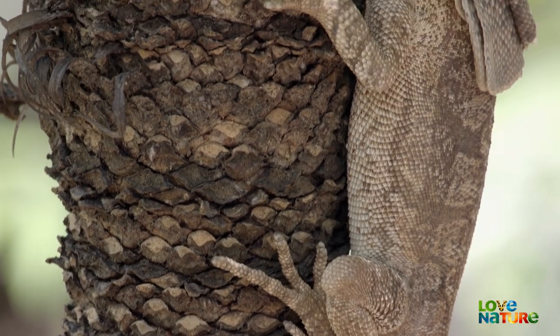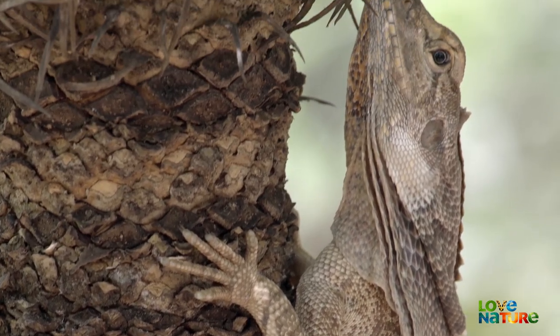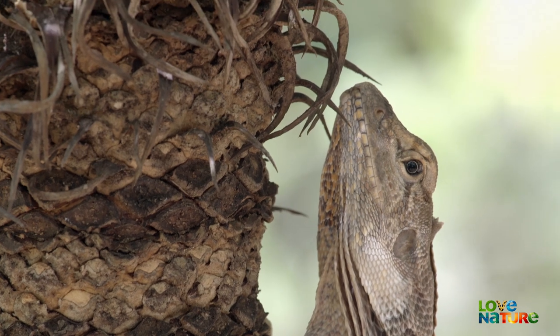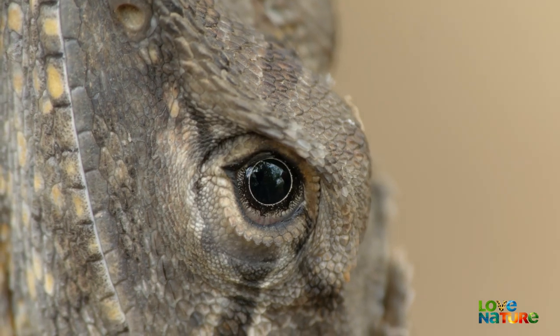Most are long-lived and slow-growing. For the frill-necked lizard, the plant makes a handy perch and a good vantage point.